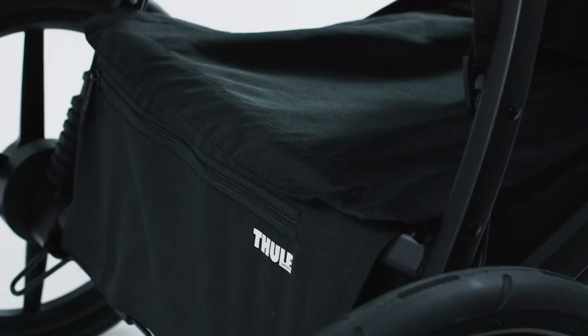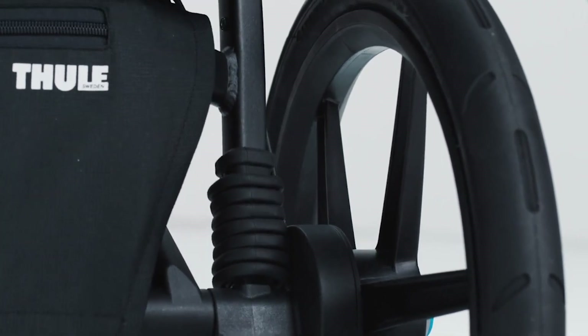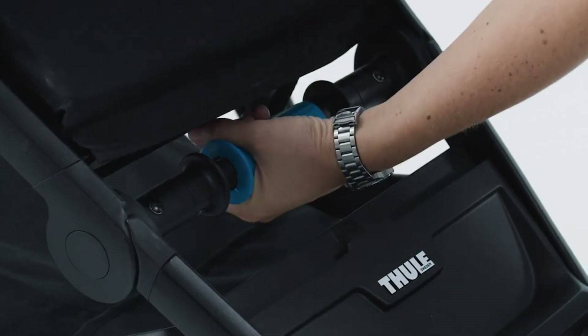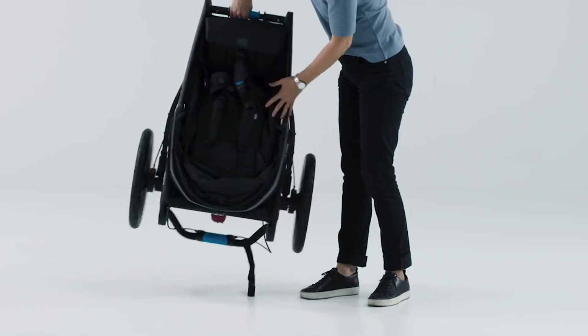Interestingly, this jogging stroller offers ample storage with its large cargo basket with zip-top cover, a rear mesh pocket, and two mesh compartments that keep your baby stuff protected. Designed with ergonomic, adjustable handlebars also provides maximum parent comfort.